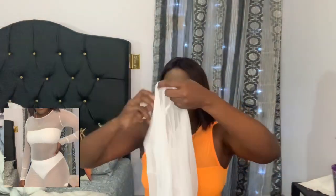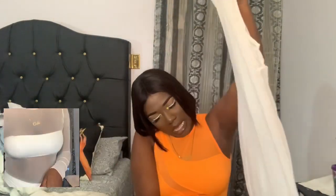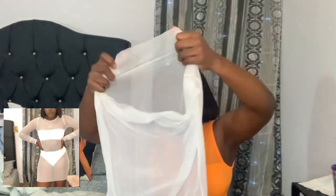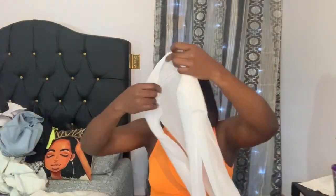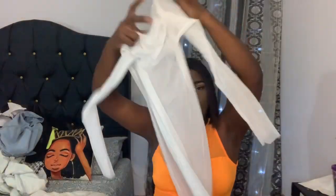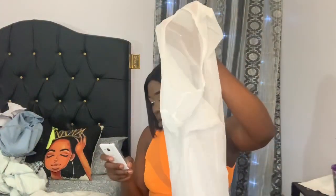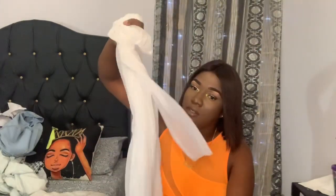Next I have a cover-up that I bought to wear with that white bikini. This is in a size medium and it fits really close — I love the way it fits, it's really sexy. It's a long sleeve mesh cover and it's really cute. You'll see me try it on. This was $4.30 US on AliExpress. All the prices I'm quoting are in US dollars.